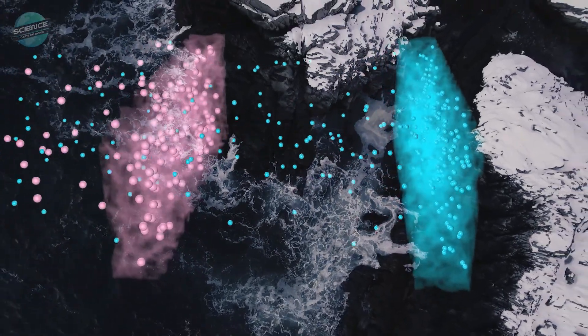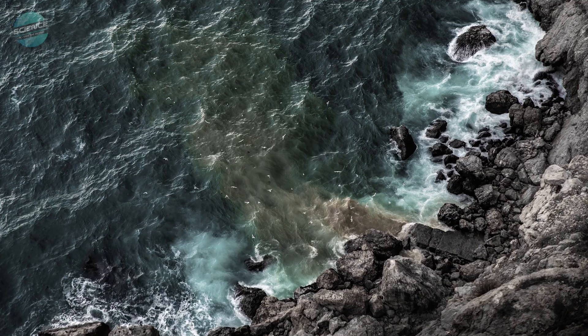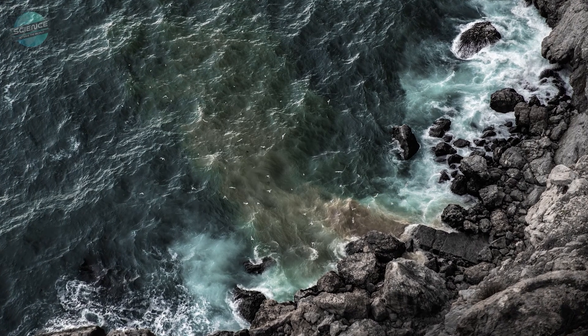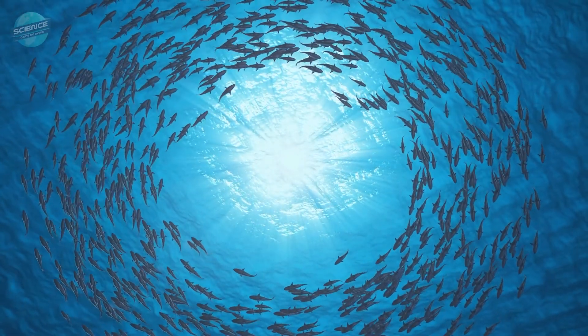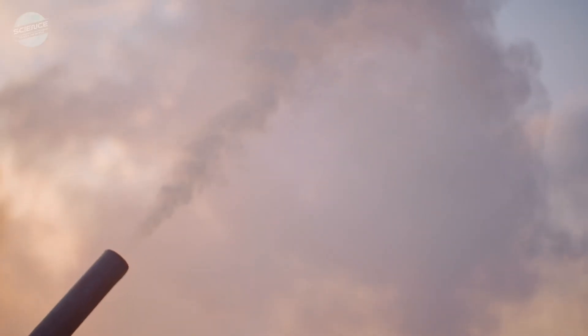Desalination is powerful technology, but it's not without drawbacks. It has a large energy footprint, it sends mineral-laden wastewater into the ocean, and it negatively affects marine life at both ends of the process. Most desalination plants still run on fossil fuels.